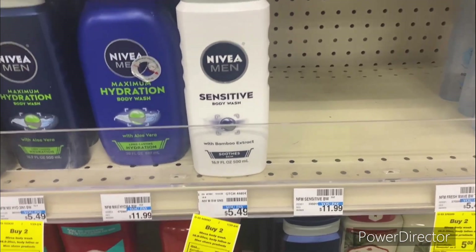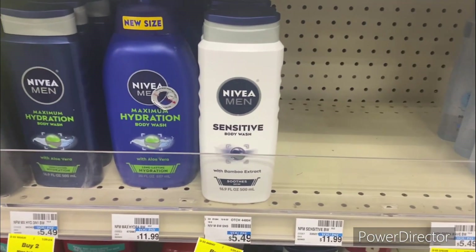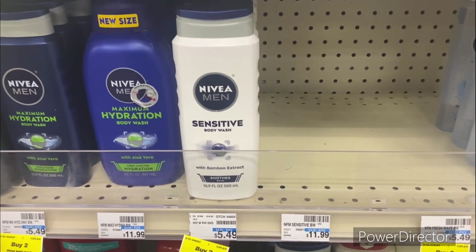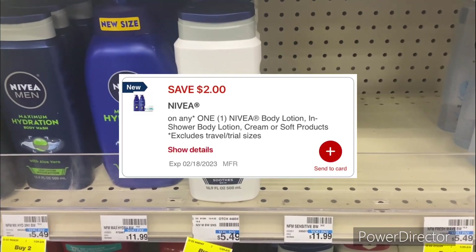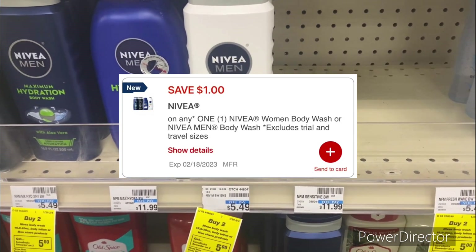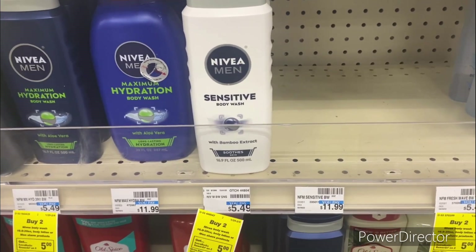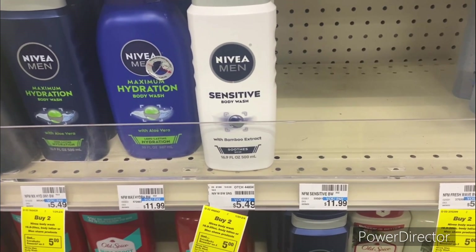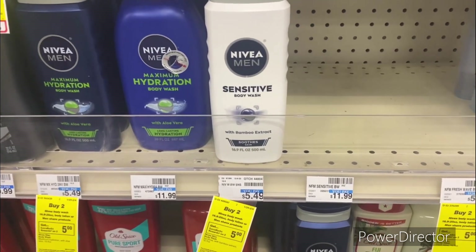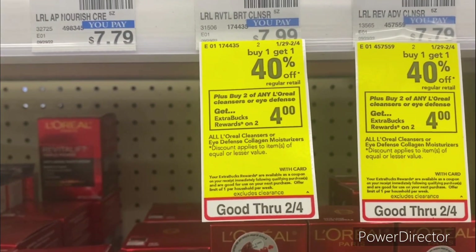Scenario two: pick up one of the Nivea Men body wash priced at $5.49 and one of the Nivea lotion at $6.29 — total $11.78. Use the $2 off one Nivea lotion digital and the $1 off one Nivea men's/women's body wash digital. Pay $8.78, get back a $5 ExtraBuck, making your final cost $3.78 or $1.89 each.